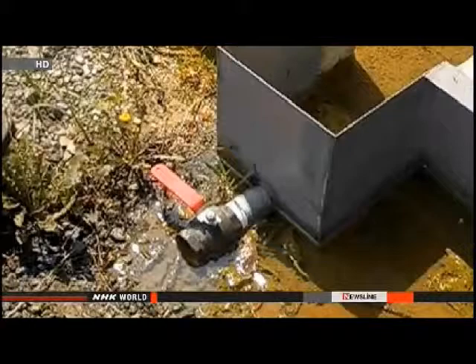TEPCO officials stress there is no alternative to using the tanks. The tanks are easy to build, and in reality, more of these tanks must be used, or else there will be no place to store the tainted water.